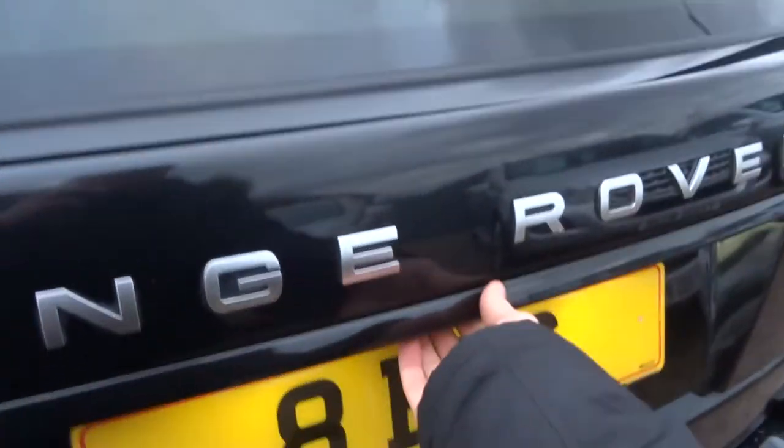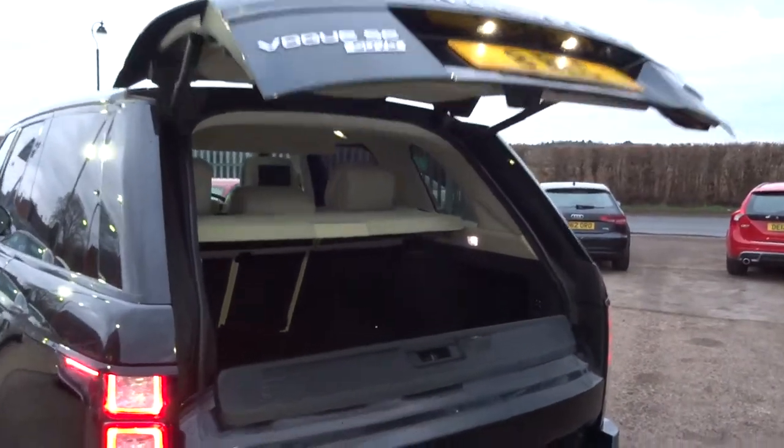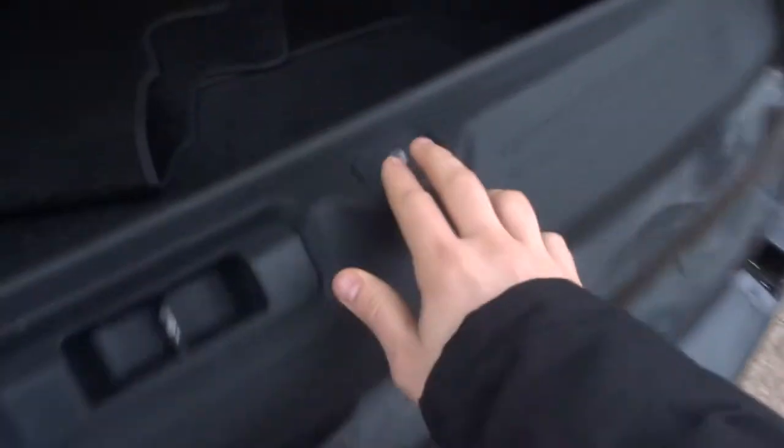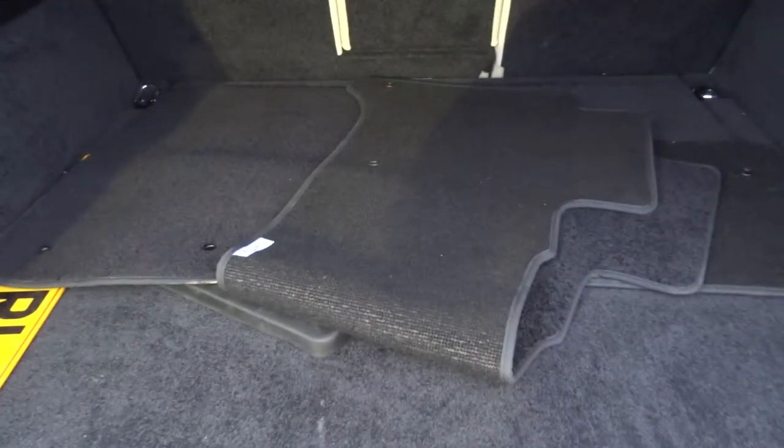Privacy glass, split tailgate which is electric — not only the top part but also the bottom part. It's Magnolia leather trim; there's a rear load cover there which will extend all the way to fit flush with the boot. Underneath the carpet you've got a spare alloy and floor mats, but there's also all-weather floor mats inside as well. There's a spare licence plate in case you want to use a towbar.